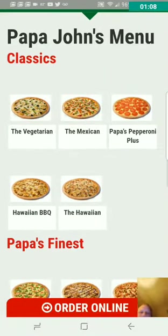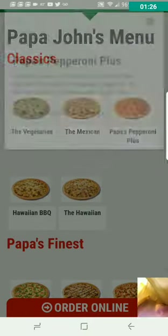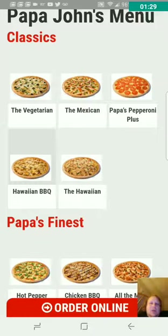We've got Pepperoni Plus. A delicious pizza made using fresh dough topped with pizza sauce, double pepperoni, and double mozzarella cheese. They don't have anything called that here, but I'm sure you could get it, so that's not a big deal. The Hawaiian Barbecue and the Hawaiian — the difference is the Hawaiian Barbecue has barbecue chicken on it, while the other one's got Hawaiian ham on it.